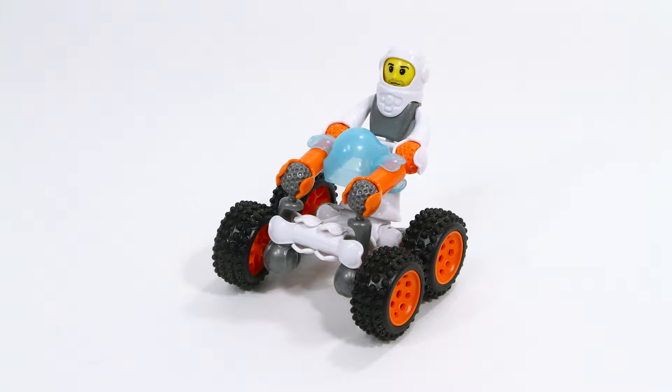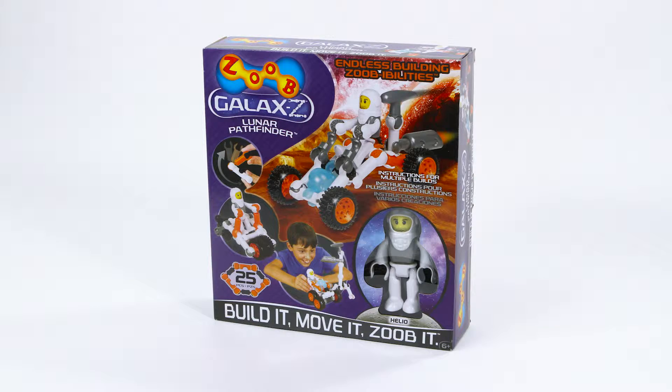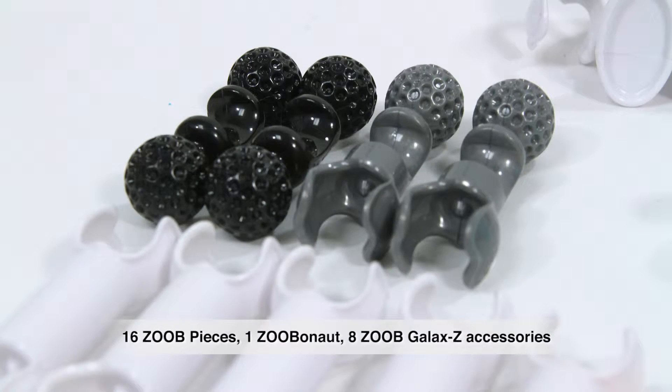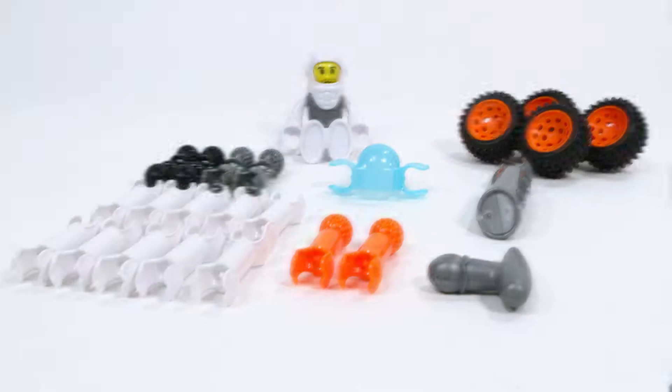Explore extraterrestrial terrain and do some intergalactic four-wheeling with your rugged ZOOB Galaxy Lunar Pathfinder. This 25-piece kit comes with 16 ZOOB pieces, Helio the ZOOBinaut, and 8 ZOOB Galaxy accessories.